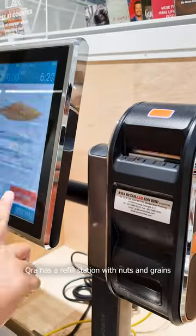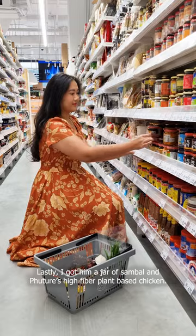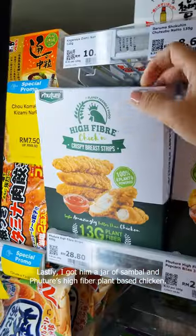Kira has a refill station with nuts and grains where you can weigh your own goods, so this was super fun to do. Lastly, I got him a jar of sambal and Futur's high-fiber plant-based chicken.